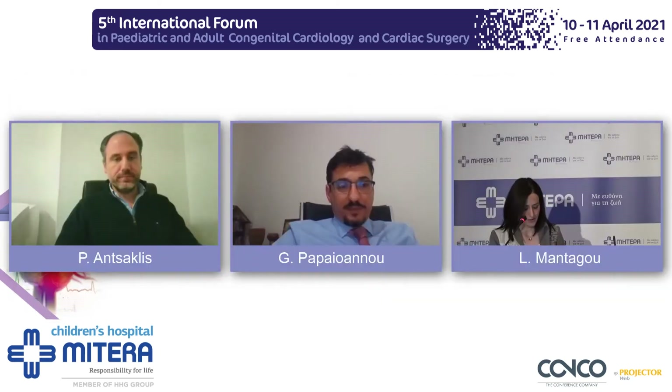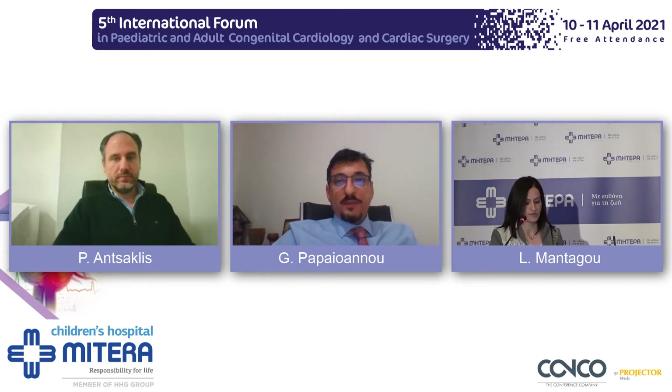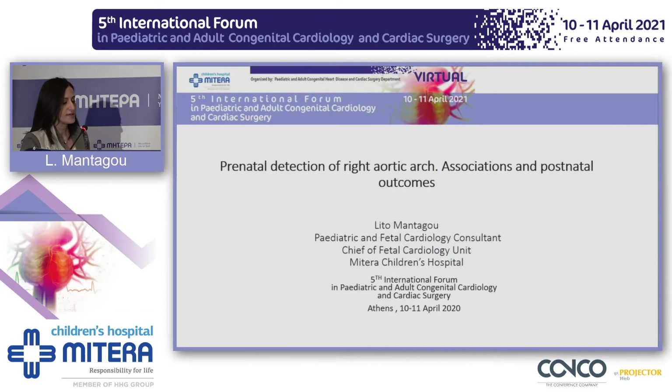Good morning, everybody. I would like to thank the organizing committee for the invitation to this forum. The topic is prenatal detection of right aortic arch, associations, and postnatal outcomes.